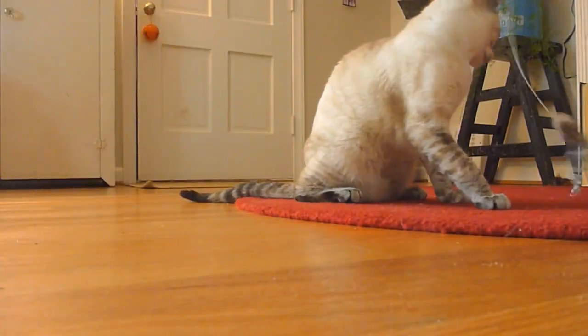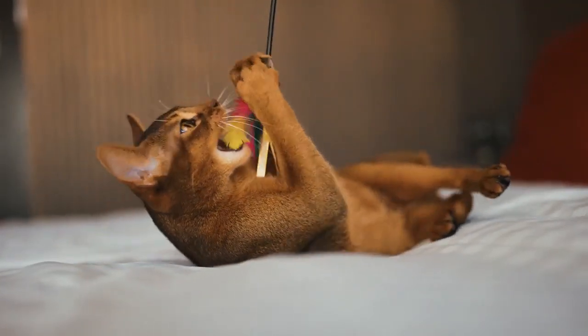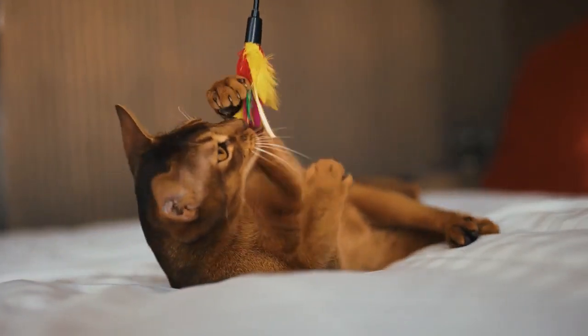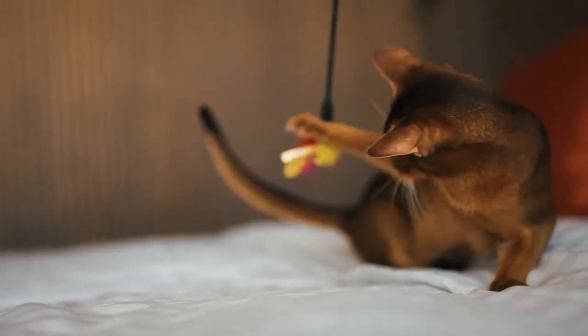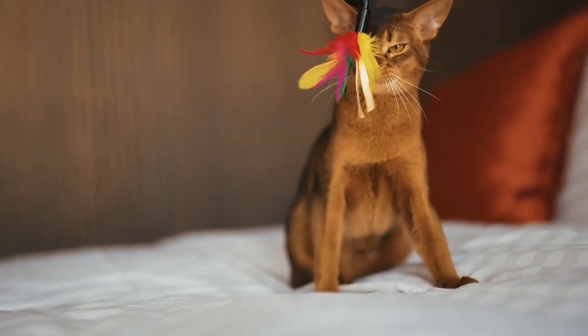We offer the following training tips — they can be used during a standard play session. Step one: play with your cat. Step two: allow your cat to approach with claws unsheathed. Step three: when the claws come close to you, make that high-pitched yelp. Step four: stand up and turn your back to your cat, ceasing play for 30 seconds. Step five: repeat, and if your cat shows its claws again, stop playing for one to two minutes.